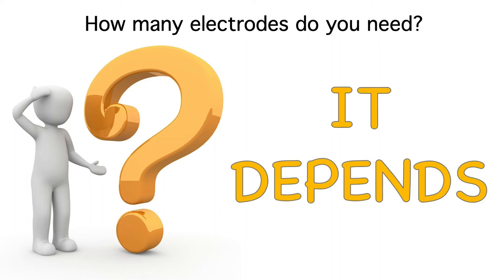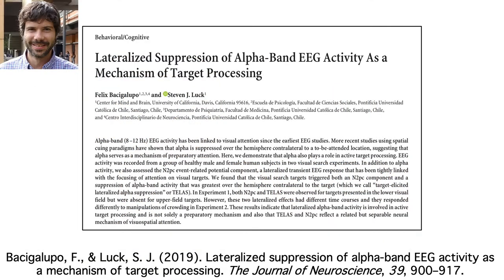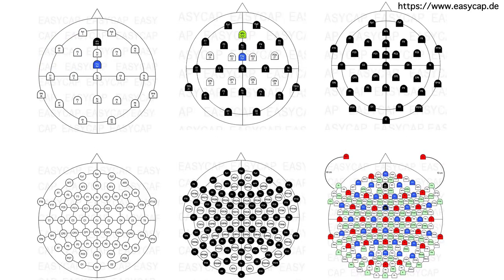There are a lot of studies where all the analysis focuses on just one or two electrodes, like this time-frequency study that I talked about in a previous video. However, if you don't have enough electrodes to cover the scalp, you might miss an interesting but unexpected effect. We actually used 32 channels in this time-frequency study. In most cases, I'd say that 12 electrode sites would be the minimum, and I haven't seen many cases where there was any real benefit to having more than 64 electrodes.